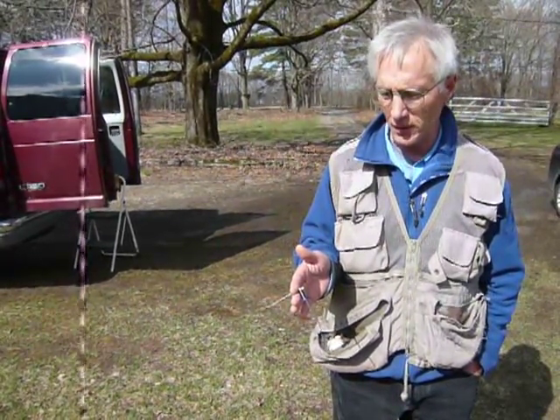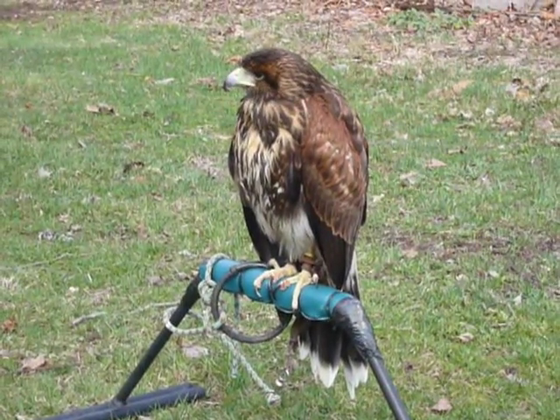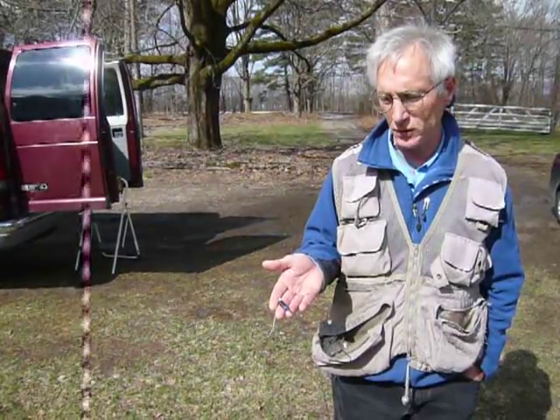We have a radio transmitter here that will attach to the bird before we fly the bird. There's a whole training process that a falconer goes through in order to make sure that you can find your bird if it flies off. You attach a radio transmitter — this is 216 megahertz — sending out a signal that we can't hear.